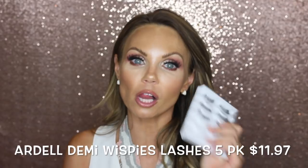Next are my Ardell wispy lashes — I buy all of them on Amazon. You can get them in smaller packs or a five-pack. I like to keep these in stock, especially for days when I want a little wisp. They're not super overpowering but give your eye just a little lift. I really love the Demi Wispies from Ardell and I get them in two days with Prime shipping — amazing.